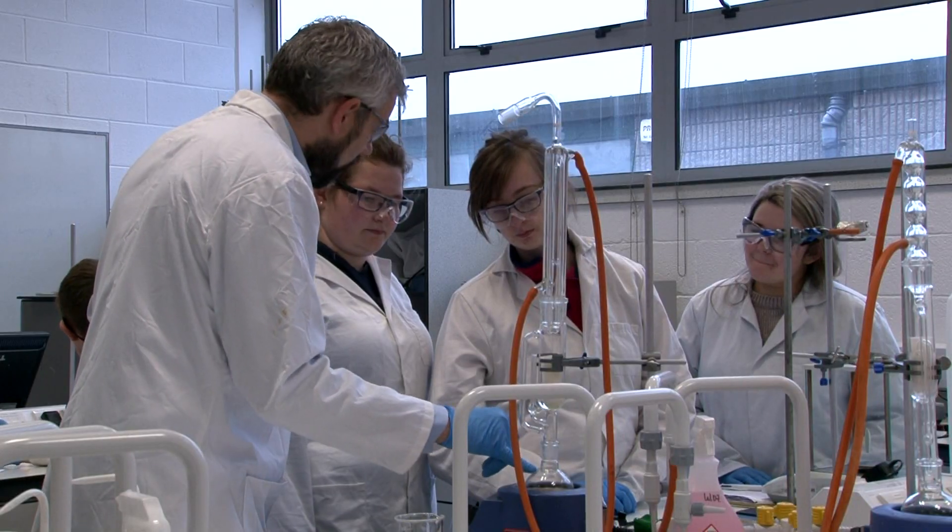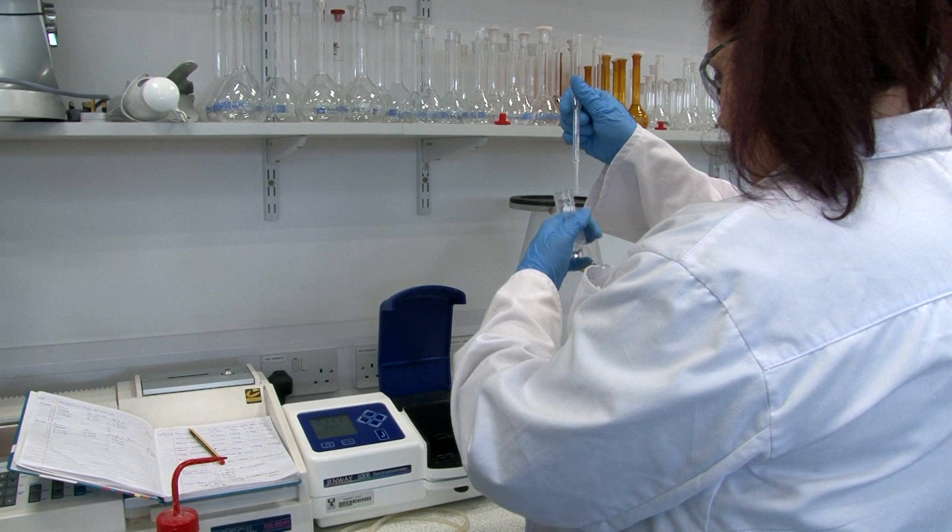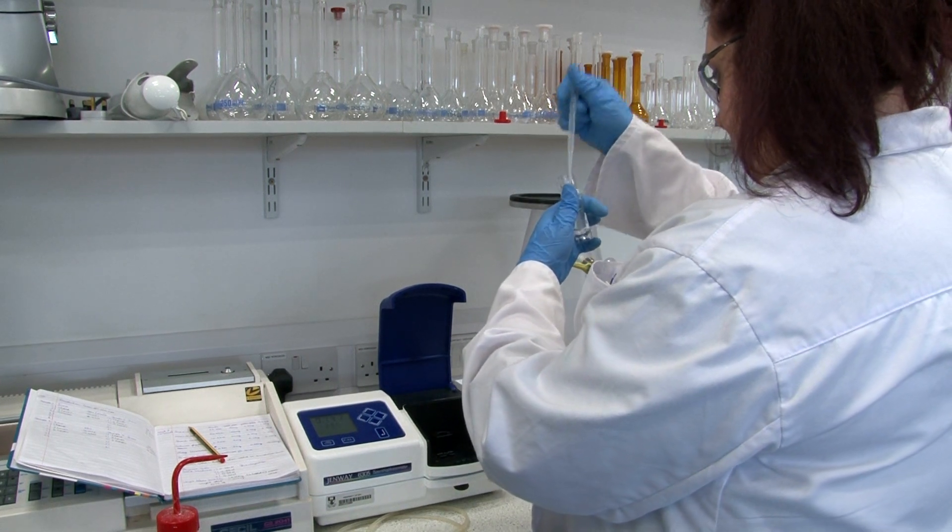We use a combination of lectures, field and plant visits, laboratories, research projects, industry talks, and most importantly work placement in our curriculum.